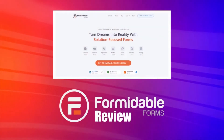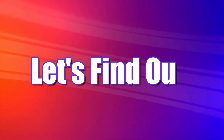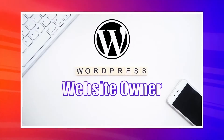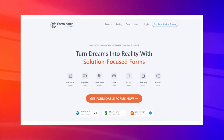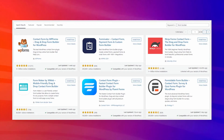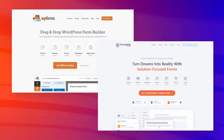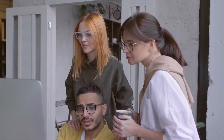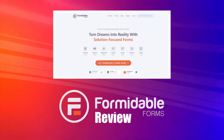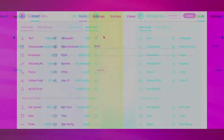Formidable Forms is one of the best WordPress form builders you can get your hands on right now — or is it? Let's find out. If you are a WordPress website owner, you've probably heard of Formidable Forms a lot. It's the most popular drag-and-drop WordPress form builder out there. I have used it and WP Forms for years on my clients' websites, so in this Formidable Forms review I'm going to share my thoughts about it.